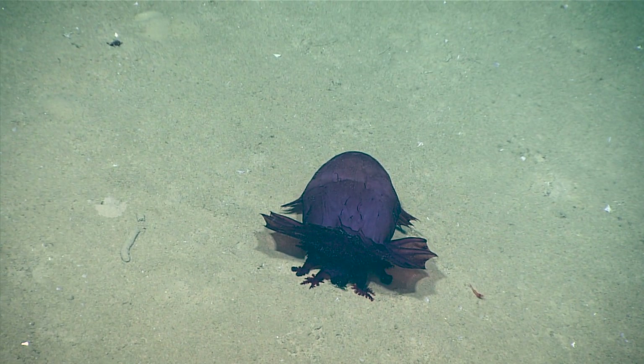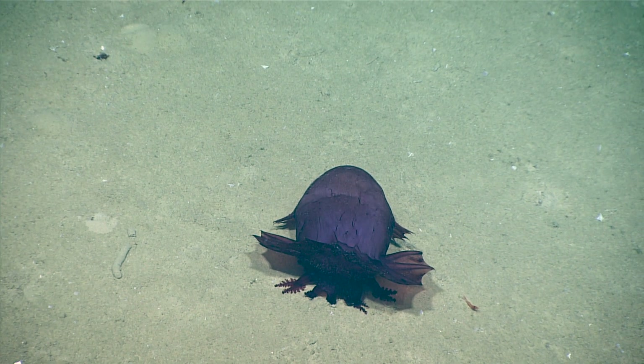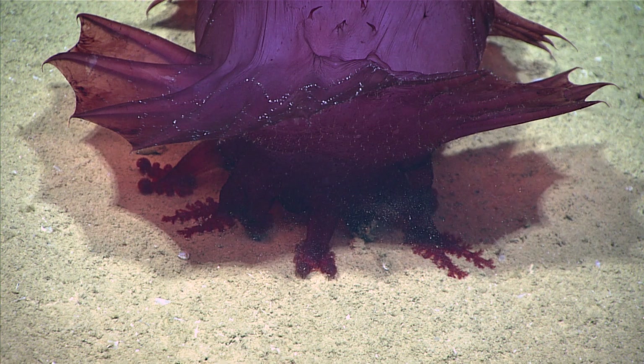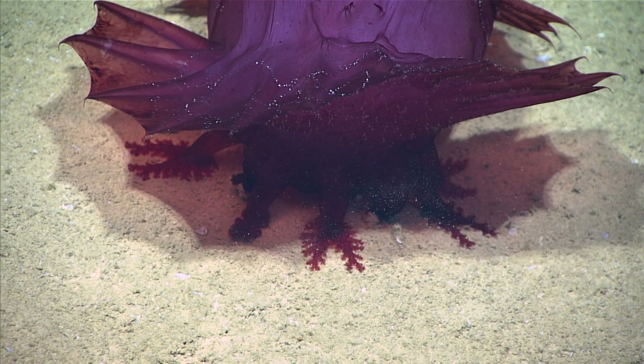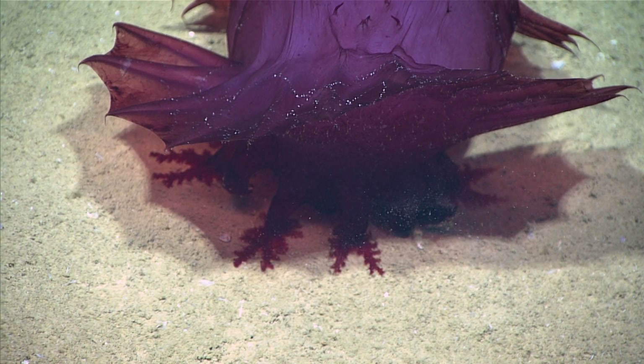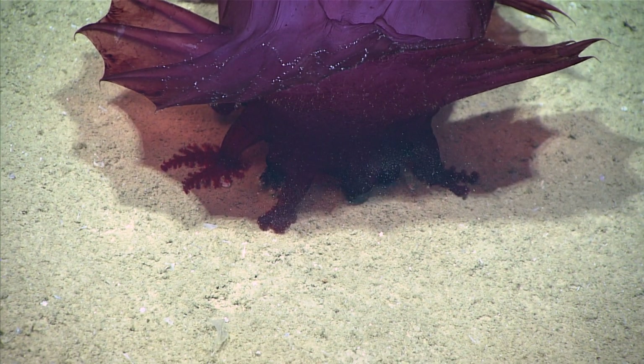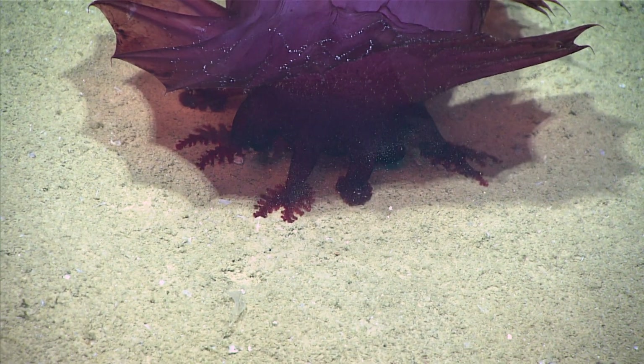That looks like an Enypniastes to me — an Enypniastes eximia. Oh look, you can see them feeding. Oh my god, how adorable. These tentacles, which are modified tube feet, scoop in the sediment and they are only taking in material from the surface of the sediment, which is higher in organic material.